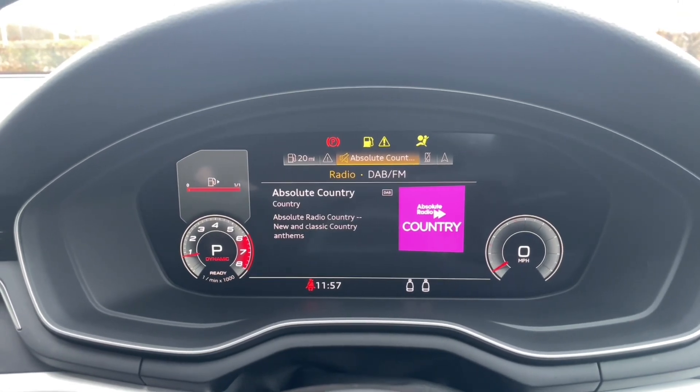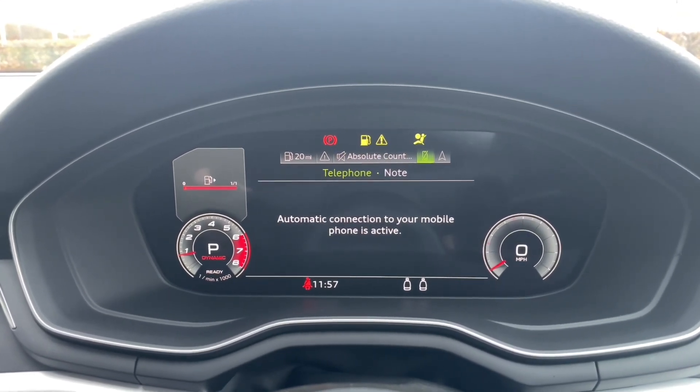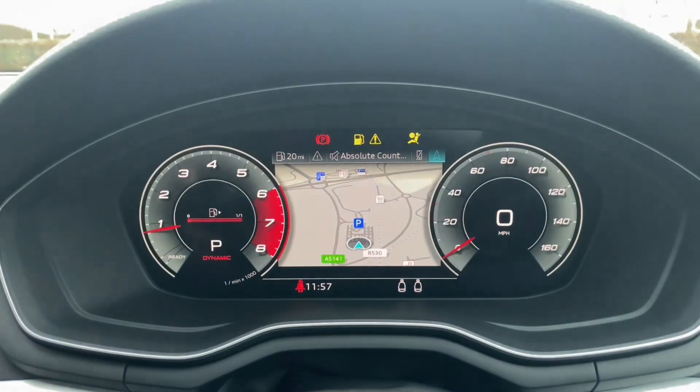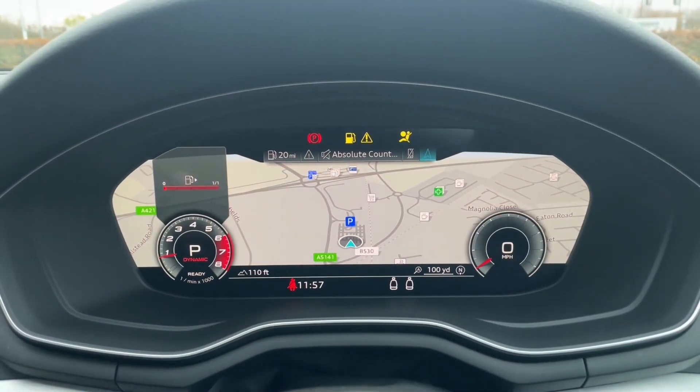Thank you for watching. If you're interested in this Audi A5 Coupe, please make sure to contact our dealership where one of our sales team will be more than happy to answer any questions and get you booked in for a viewing or a test drive.